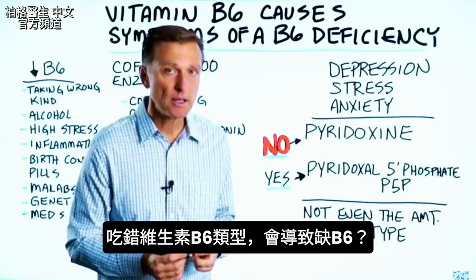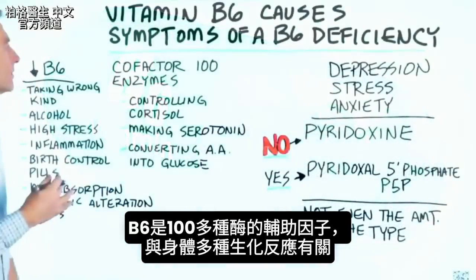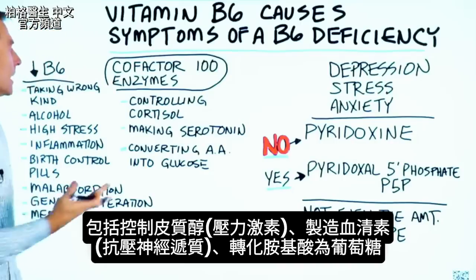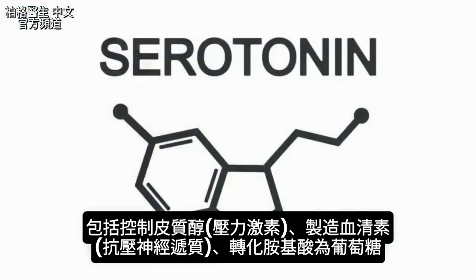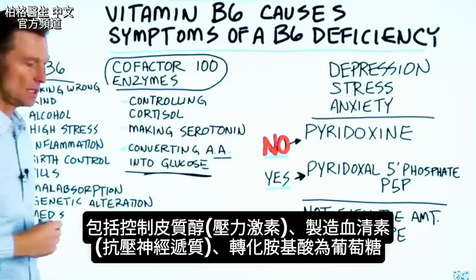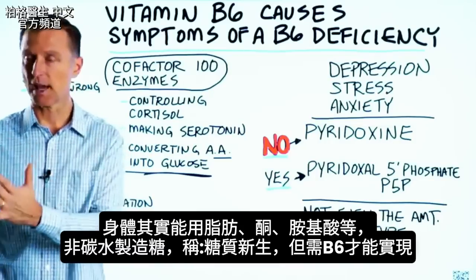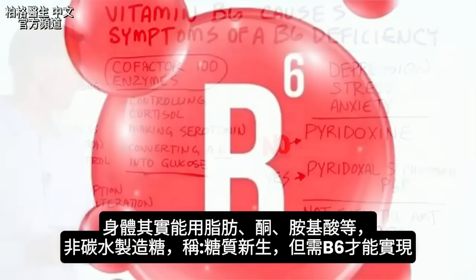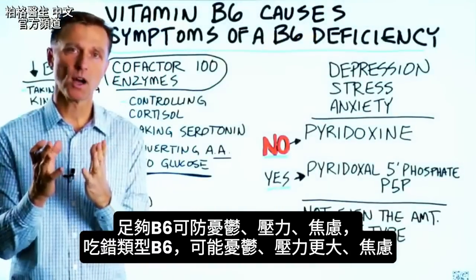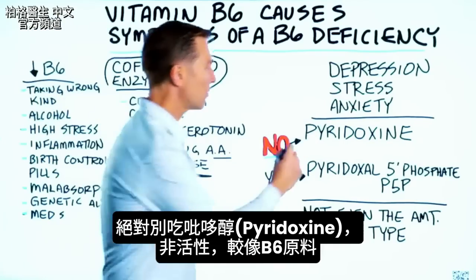Did you realize that taking the wrong type of B6 could actually cause a vitamin B6 deficiency? Vitamin B6 is a co-factor for over a hundred different enzymes. B6 is involved in many biochemical reactions, including controlling cortisol — a stress hormone — making serotonin — an anti-stress neurotransmitter — and converting amino acids into glucose. If you take the wrong kind, it could potentially give you depression, more stress, and anxiety. You never want to take pyridoxine, which is not even the active form; it's a precursor.